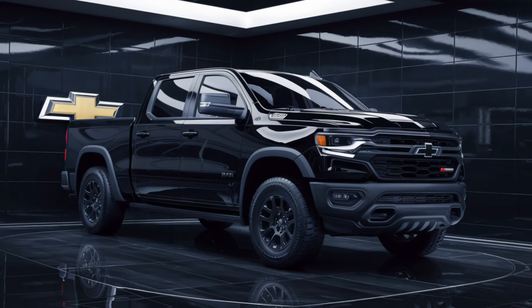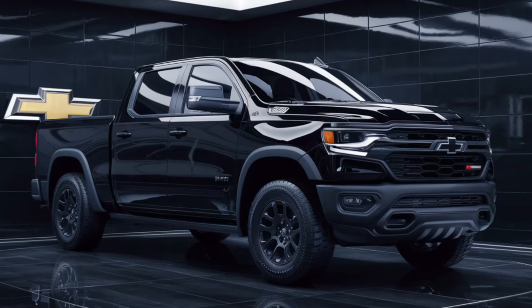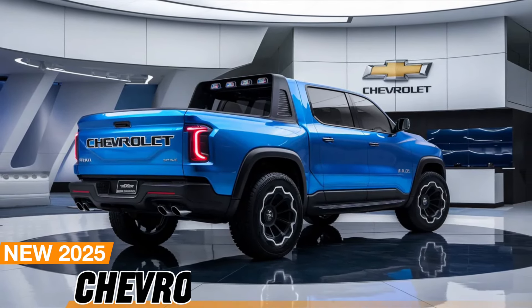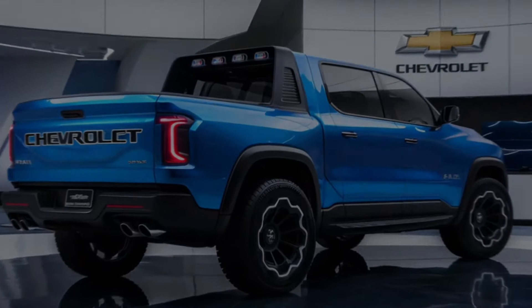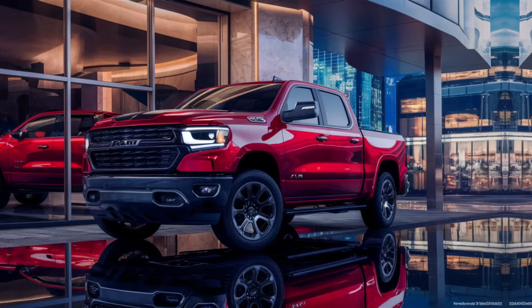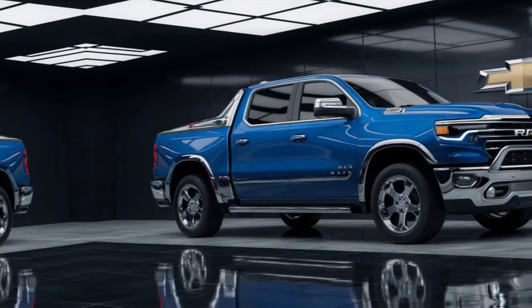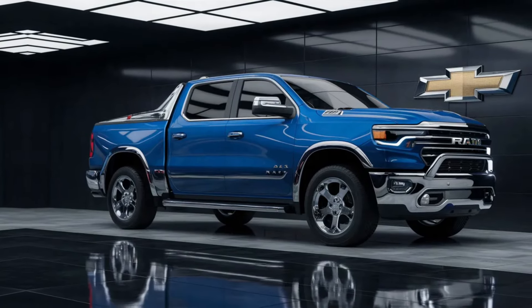Welcome to the world of automotive innovation where the future is now. Today, we're going to take an exhilarating ride into the realm of cutting-edge design and performance with the new 2025 Chevrolet Ram Air Pickup. This isn't just any truck, it's a statement, a testament to the relentless pursuit of excellence by Chevrolet. Buckle up as we embark on a journey to discover what makes this vehicle not just a machine, but a marvel of modern engineering.